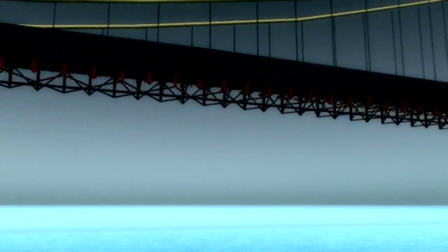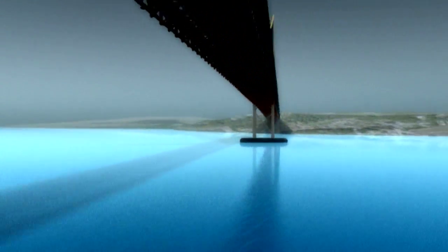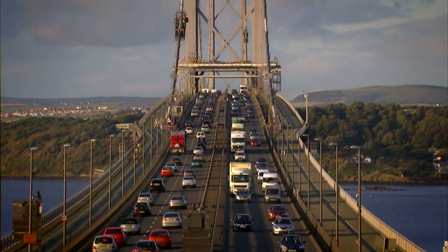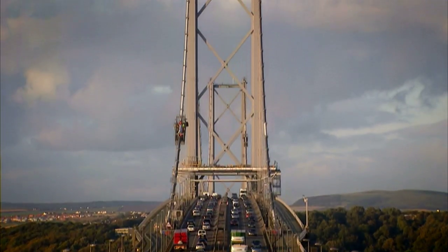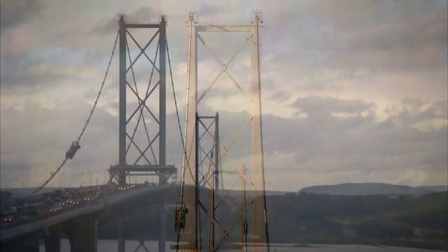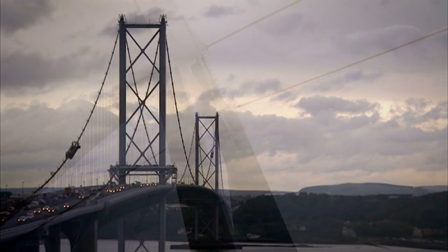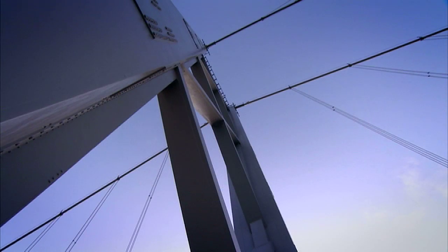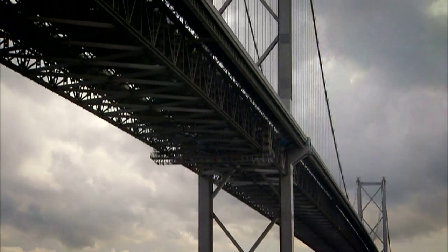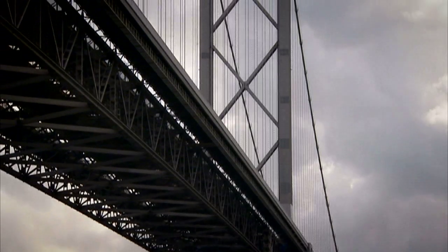To understand how the bridge works, we need to look in detail at its main components. Let's start with the main towers. Rising 156 metres above high water level, the two main towers support the majority of the bridge's weight. They were strengthened in 1998 to cope with the increased weight of traffic now using the bridge.